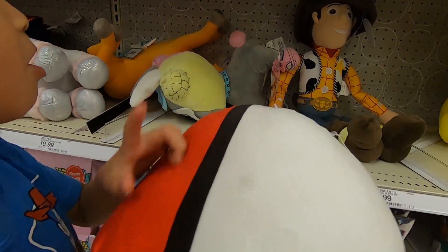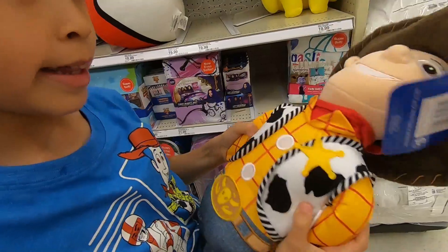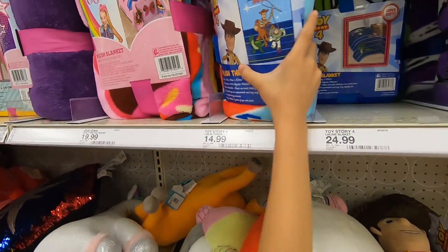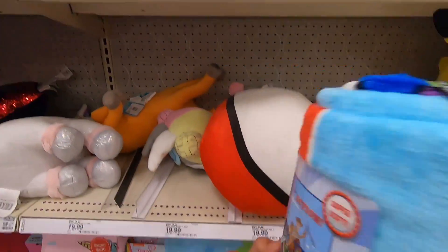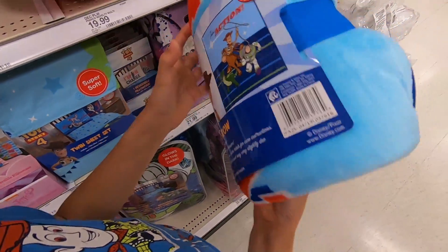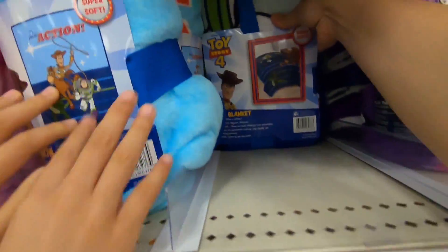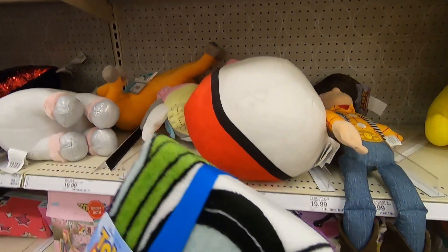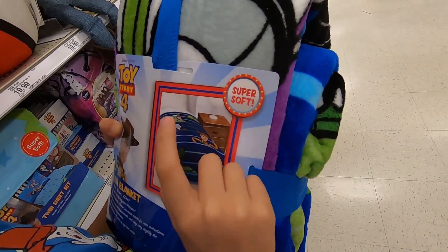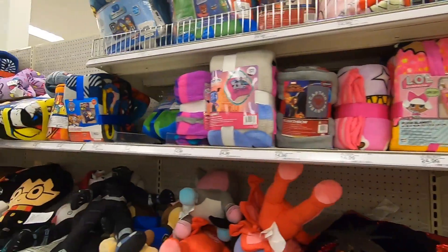That one says 'I'm in charge' and that's Bo Peep right there — that's the back. They also have a Pokeball and a Pikachu. Oh, they have a Woody plush — no way! And up here there's more plush. I'm pretty sure this is a blanket — a Toy Story 4 blanket with Woody on both sides, and there's Rex and Buzz Lightyear. This is the plush blanket with Rex, Woody, Forky, Buzz Lightyear, and the aliens on it. That's really cool!